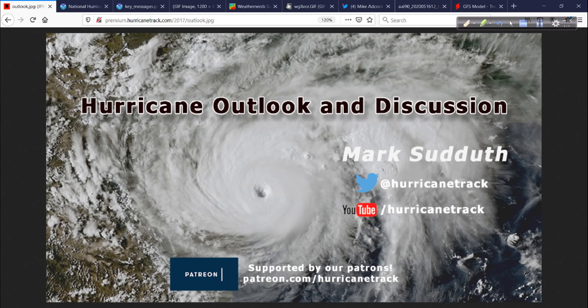That's it from me for now. I'll post additional updates from time to time on my social media, mainly on Twitter — you can follow me at HurricaneTrack. We'll see what happens, and I'll have another full video discussion for you tomorrow morning. Thank you for tuning in. I am Mark Sutton with HurricaneTrack.com — I'll have more for you over the weekend.